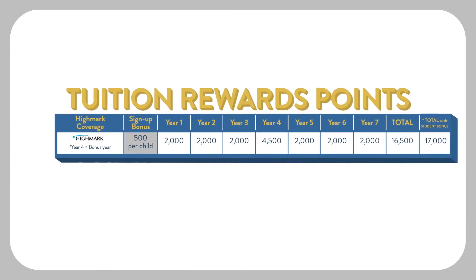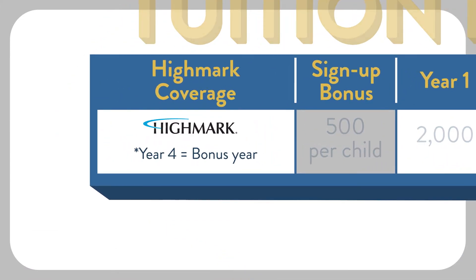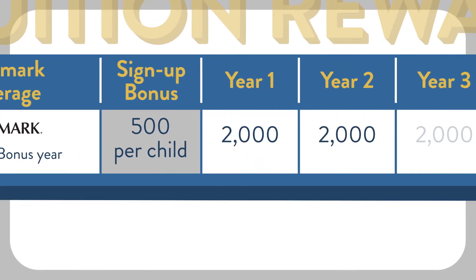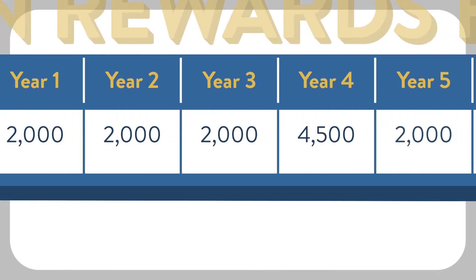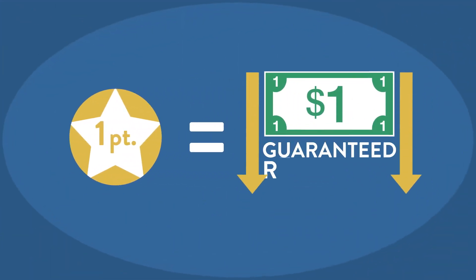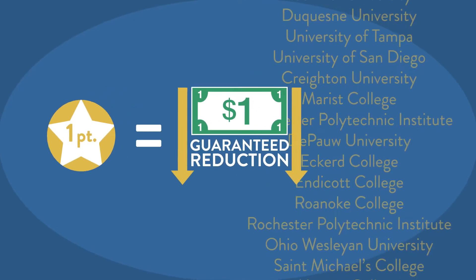Tuition rewards points are earned the first time you enroll in Highmark Health Insurance, which includes the College Tuition Benefit. The points increase each year you are insured with Highmark. Each tuition rewards point is equal to $1 of guaranteed reduction in full tuition at any of our member colleges.